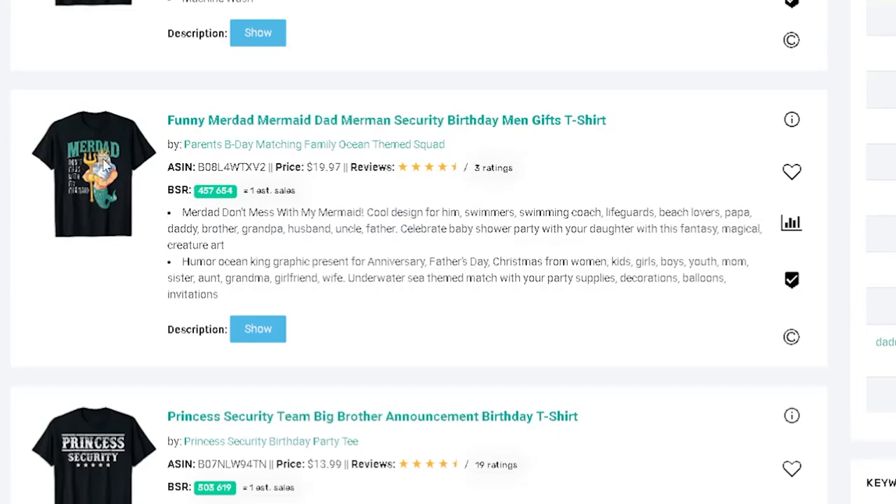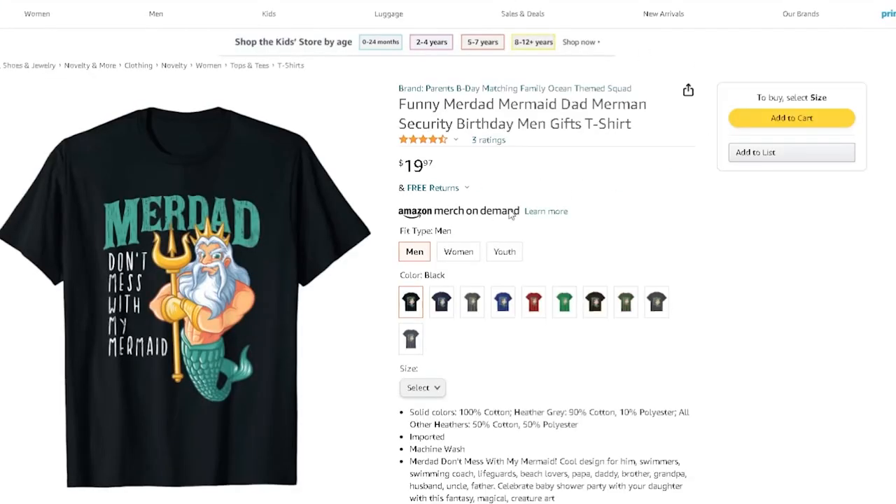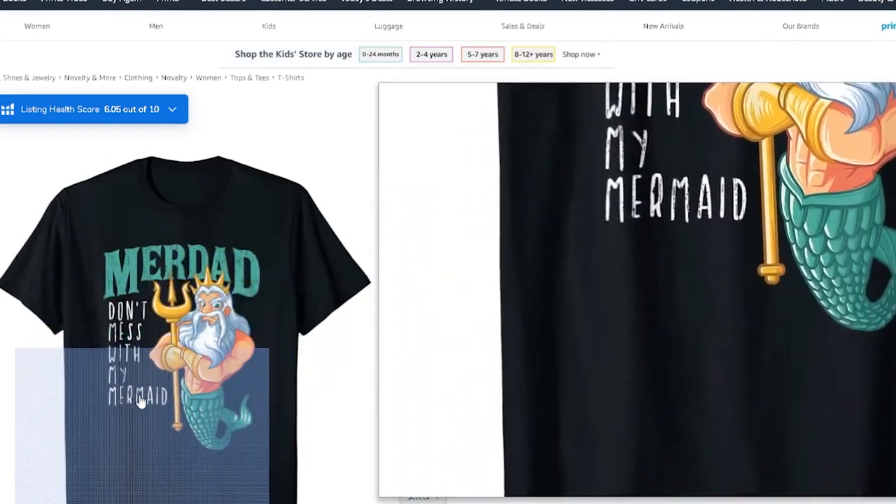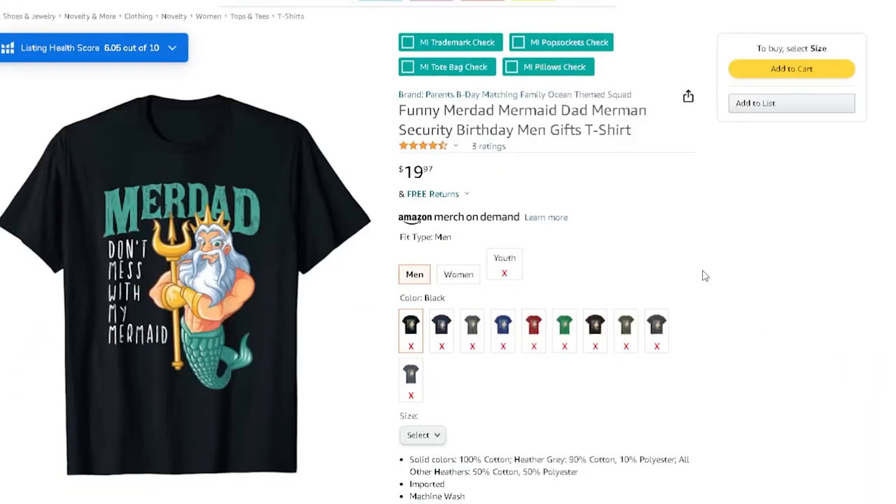Coming down — 'mer-dad,' as in mermaid dad. 'Mer-dad: don't mess with my mermaid' — so the dad is the security guard. You see how you dive into one niche and come up with different ideas for another. You can do this with any top seller in the birthday niche — just brainstorm and see what you can come up with.